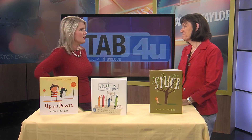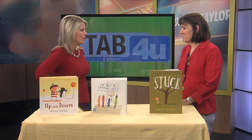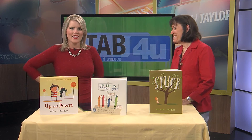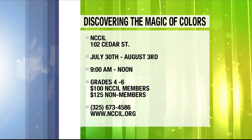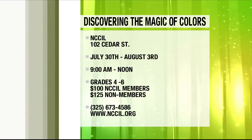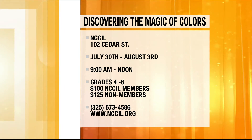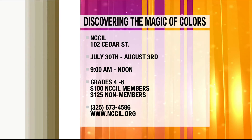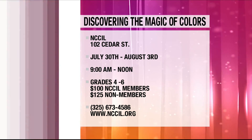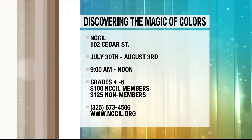And the best thing is that everything comes at no cost. Love the work you all are doing over there. Thank you for coming on today. And if you would like to have your child enroll in this camp, it will be at The Nickel at 102 Cedar Street from July 30th to August 3rd from 9 a.m. until noon. This camp is for children entering grades 4th through 6th grade. The cost is $100 for Nickel members and $125 for non-members. For more information, you can call 673-4586 or go to nccil.org.